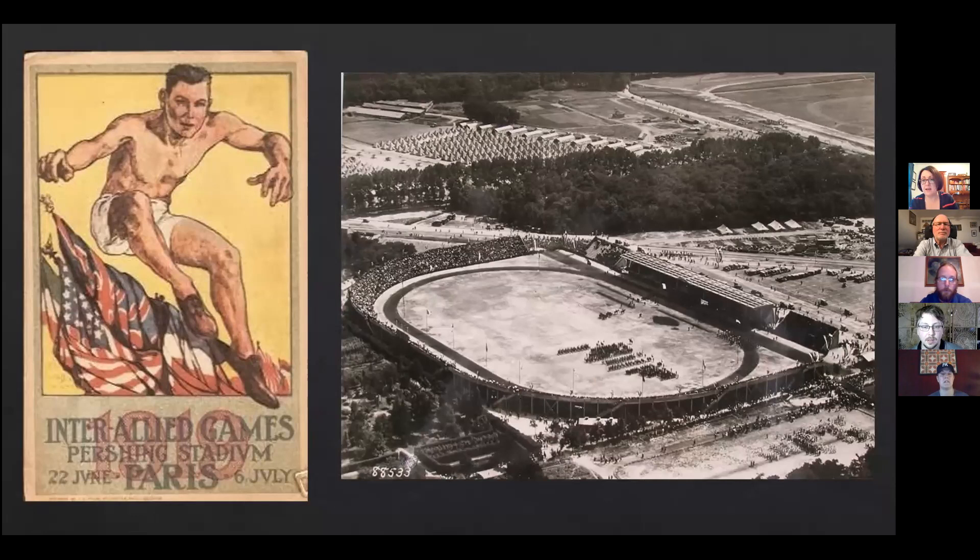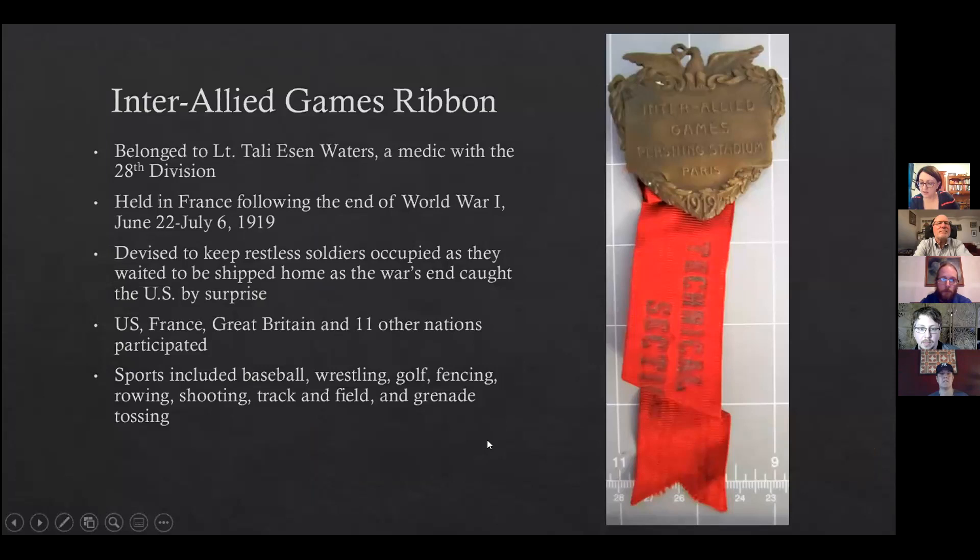Soldiers were stuck in debarkation camps along the coast of France with nothing to do and were causing all sorts of problems. So they developed a program of games that lasted 15 days and welcomed military athletes from the United States, Great Britain, and 11 other allied nations. More than 1,500 men competed at the stadium that seated 20,000. Events included baseball, wrestling, golf, fencing, boxing, rowing, shooting, and track and field. They also had mass games for amusement, including relay races, chicken fights, arm wrestling, and leapfrog.